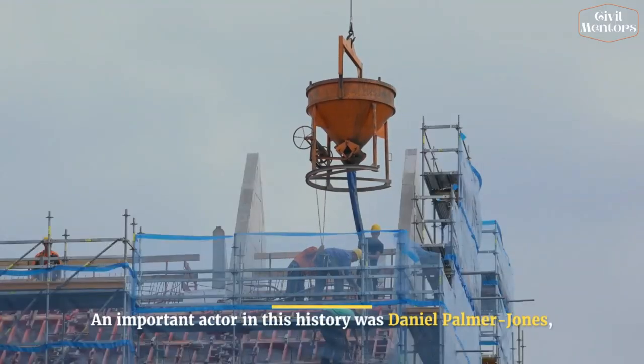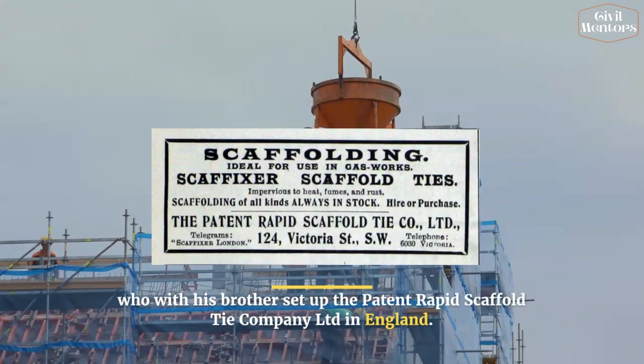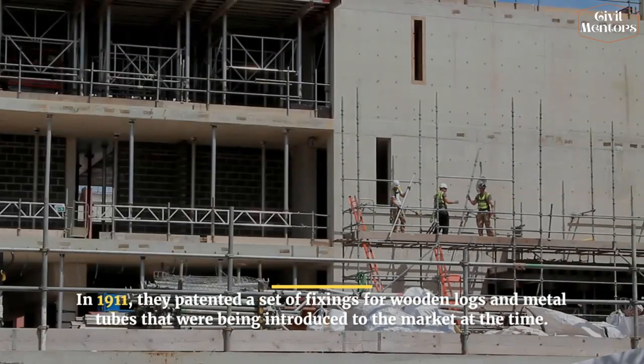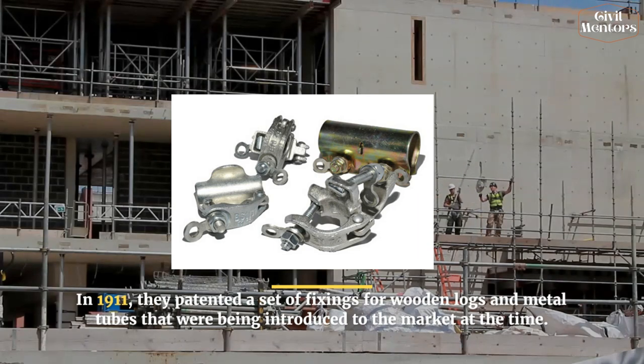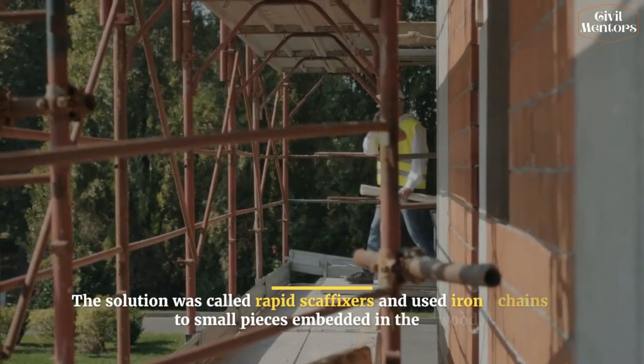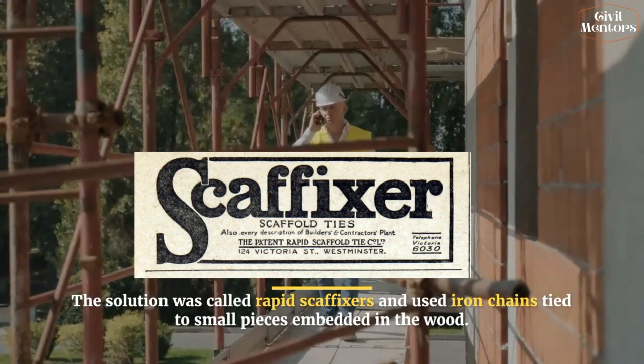An important actor in this history was Daniel Palmer Jones, who with his brother set up the Patent Rapid Scaffold Tie Company Limited in England. In 1911, they patented a set of fixings for wooden logs and metal tubes. The solution was called Rapid Sca Fixers and used iron chains tied to small pieces embedded in the wood.